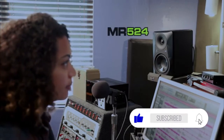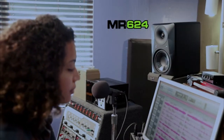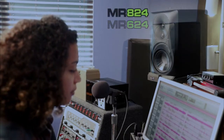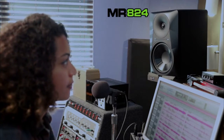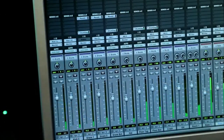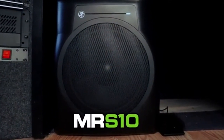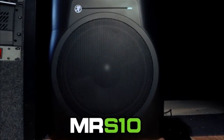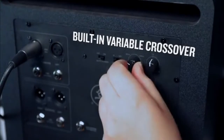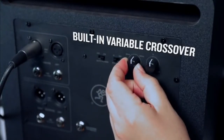Available in the 5-inch MR524, the 6.5-inch MR624, and the 8-inch MR824, it's easy to find the perfect size for your studio. And when your music has some serious low-end, the shelf-ported MRS10 10-inch studio subwoofer provides the deep, extended response you need to experience everything in your mix to its fullest potential. With a built-in variable crossover, you can dial it in to match your monitors perfectly.